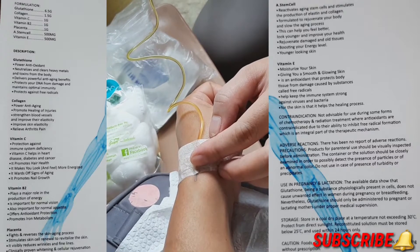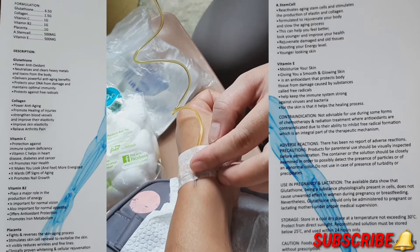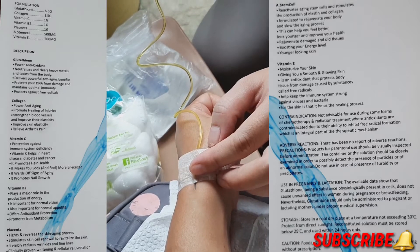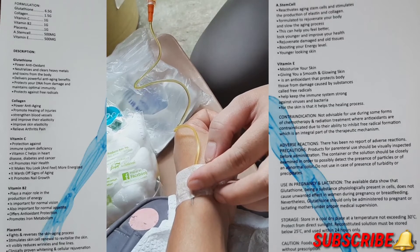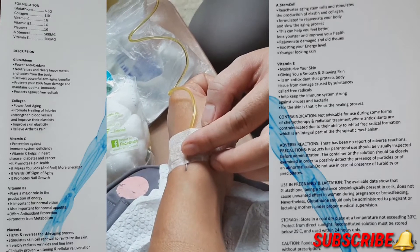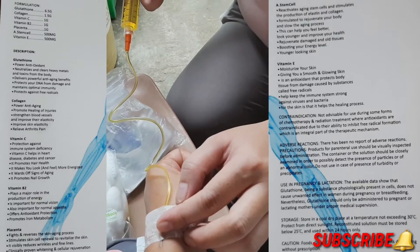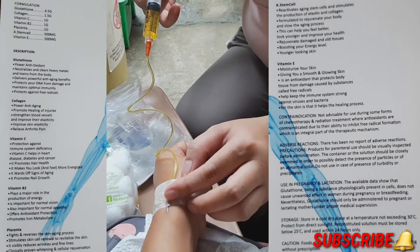This is actually my first time doing the IV gluta drip. Thanks to Ms. Chen — she's sponsored this, and she's very excited to give me this medication, the IV glutathione.